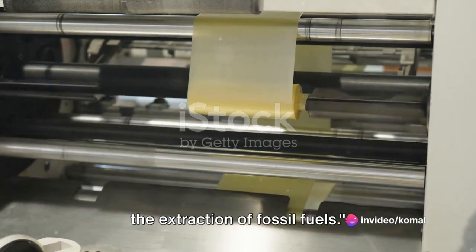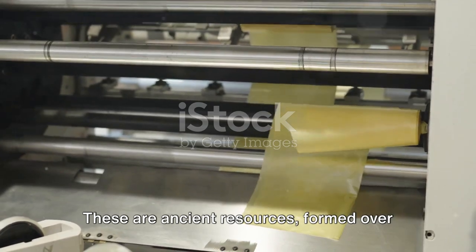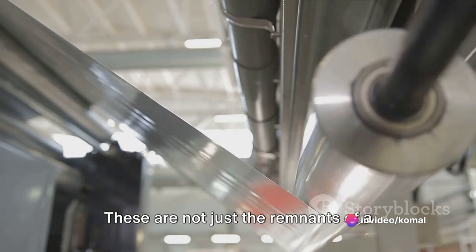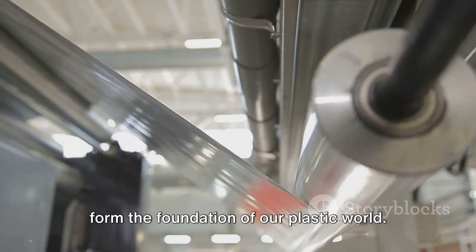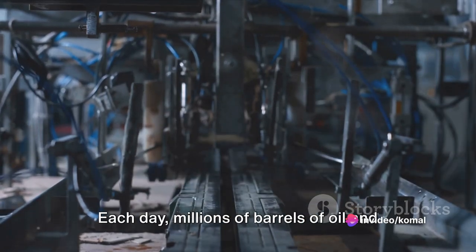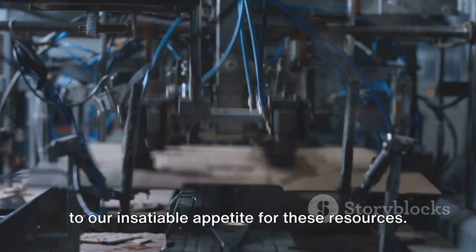The life of a plastic bag begins with the extraction of fossil fuels. At the heart of this process are two key players: petroleum and natural gas. These are ancient resources, formed over millions of years from the remains of plants and animals, buried and subjected to extreme heat and pressure. These are not just the remnants of a bygone era, but the raw materials that form the foundation of our plastic world. The extraction of these fossil fuels is a colossal effort, involving massive drilling rigs both on land and at sea. Each day, millions of barrels of oil and countless cubic feet of natural gas are pulled from the Earth's crust, a testament to our insatiable appetite for these resources.